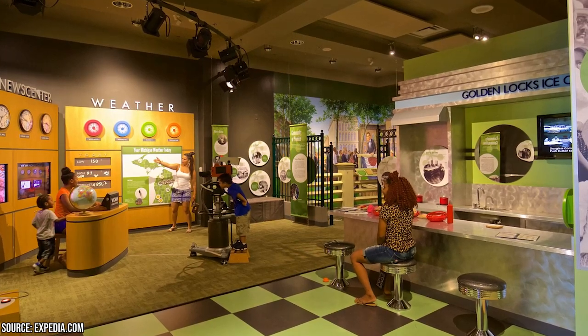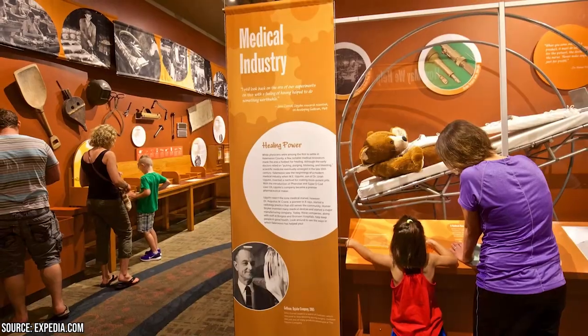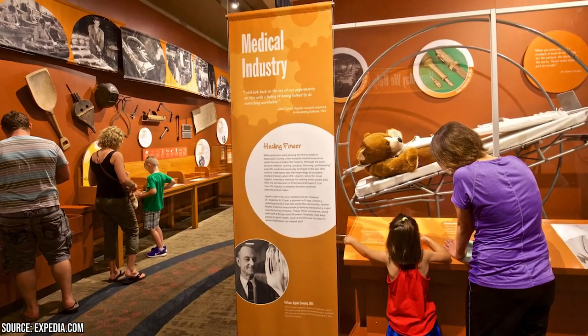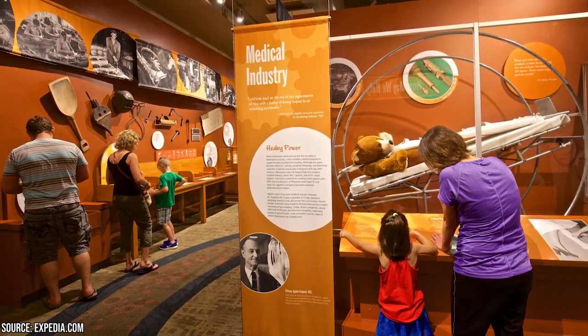Plus, the Kalamazoo Valley Museum is a great destination for families. With interactive exhibits, educational activities, and special events for kids, it offers an entertaining and educational outing for the whole family to enjoy.